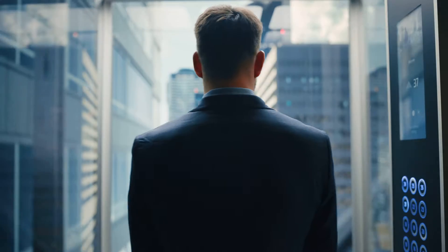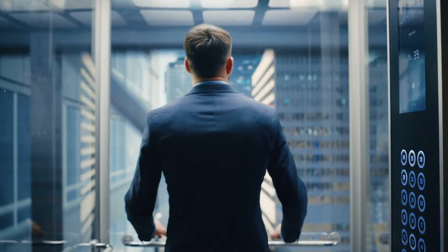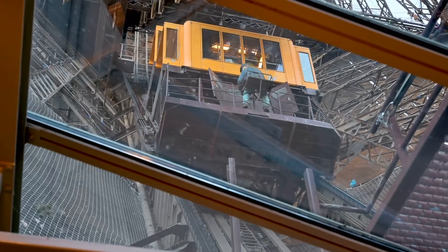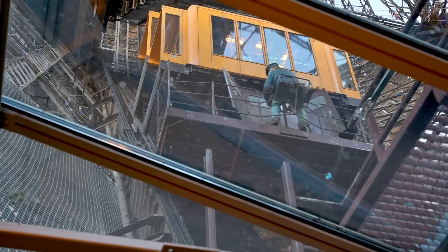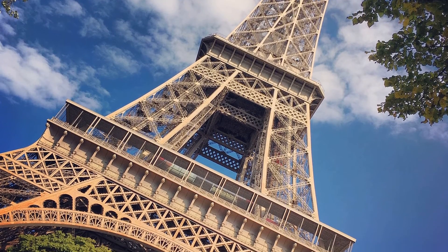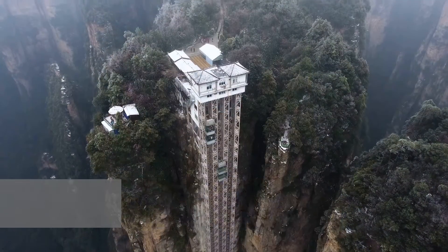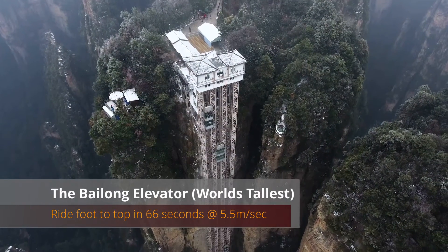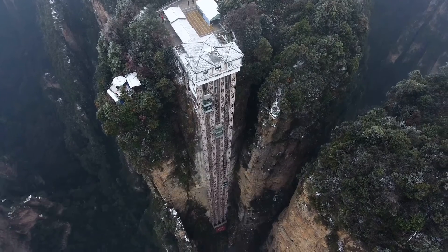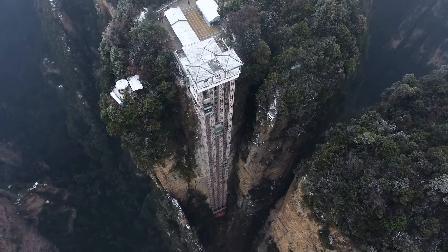Yet we stand on the shoulders of innovation, far advanced from Elisha Otis' initial breakthrough, and today's technology has evolved to match the soaring heights and velocities of contemporary architecture. As buildings got taller and lifts got faster, the design of the safety gear also changed into what we call today the progressive safety gear.